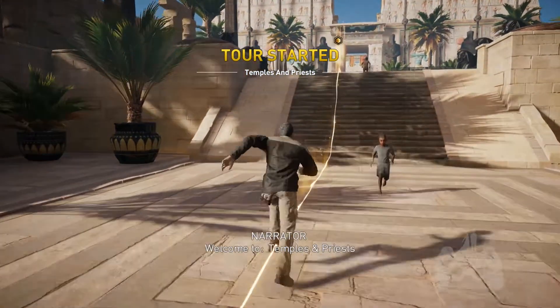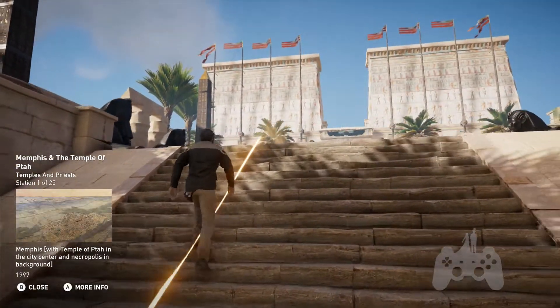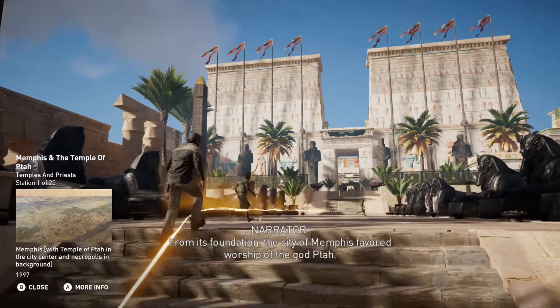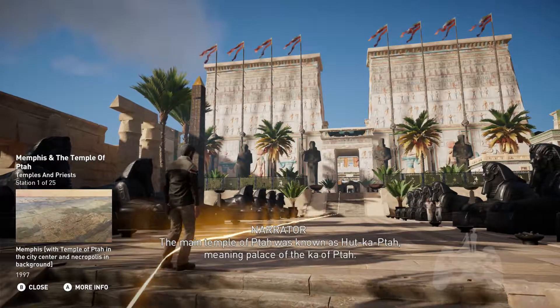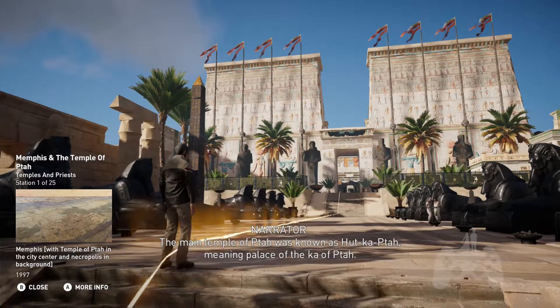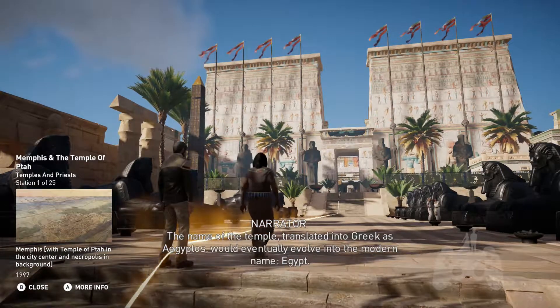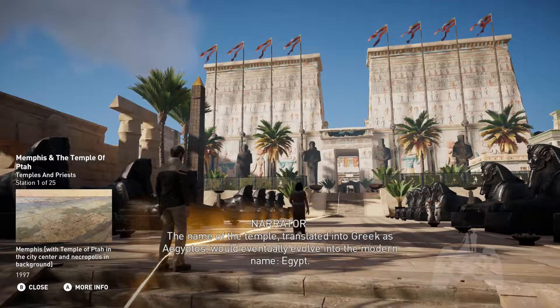Welcome to Temples and Priests. From its foundation, the city of Memphis favored worship of the god Ta. The main temple of Ta was known as Hudkapta, meaning Palace of the Ka of Ta. The name of the temple, translated into Greek as Aegyptos, would eventually evolve into the modern name Egypt.